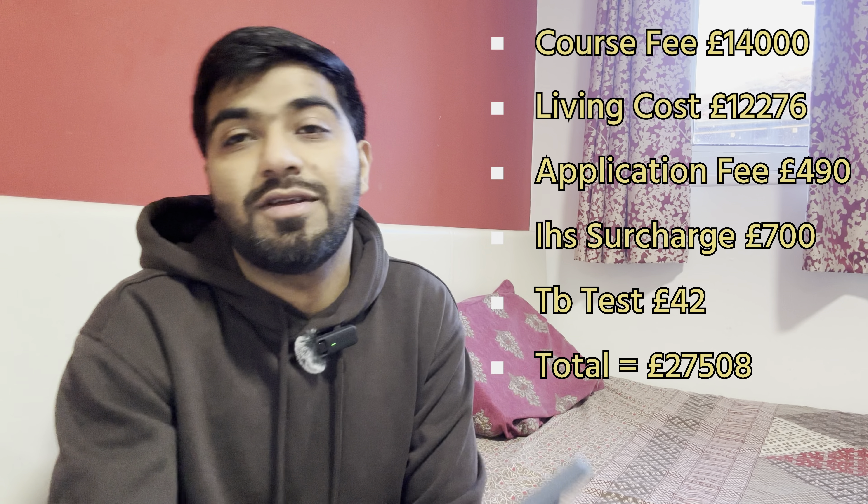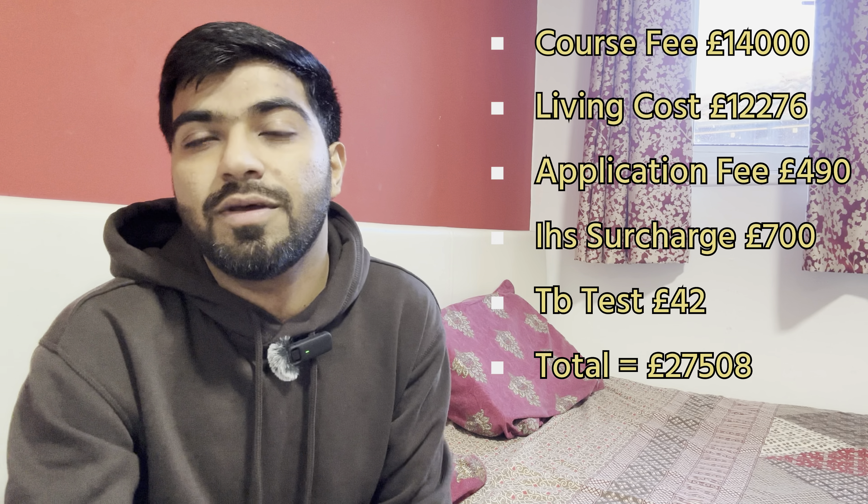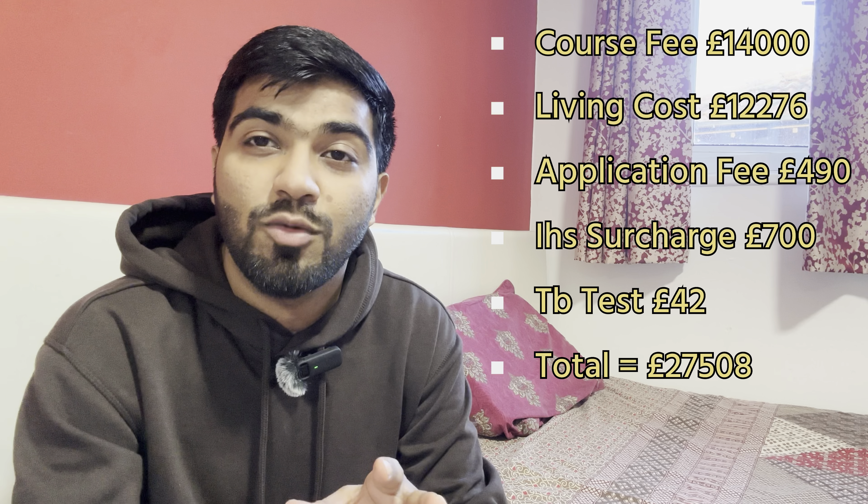Your third expense is your visa application fee, which is £490. After that, you have your healthcare surcharge, which depends on your visa duration — sometimes 12 months, sometimes 1.5 years depending on your course — so it's almost £700. Your last expense is your TB test. If you are coming from Pakistan, the total comes to almost £90–95 lakhs in Pakistani rupees.